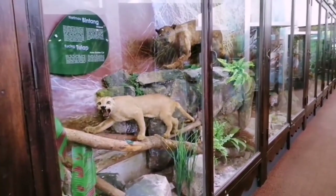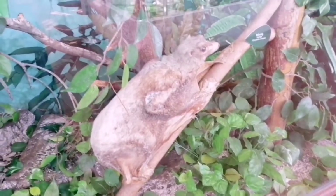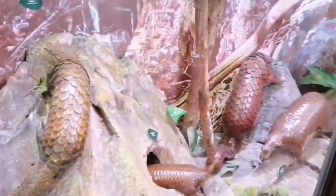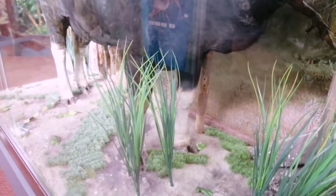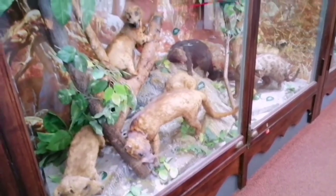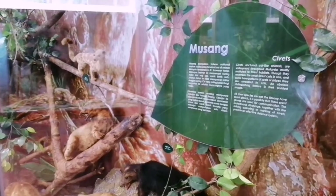All this unique presentation in the form of dioramas makes this museum very interesting. It's eye-catching because it looks as though the animals are living in their real habitat. Some of these animals are taxidermied — they took the real animal, removed all its contents and organs, stuffed it with cotton or similar material, sewed it up, and replaced the eyes with fake ones.